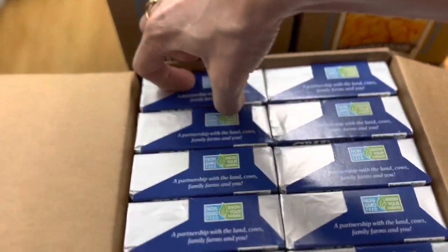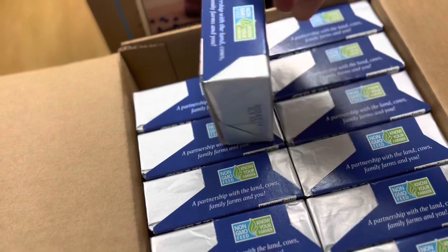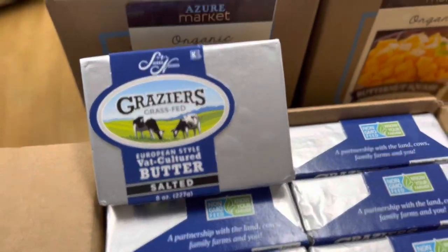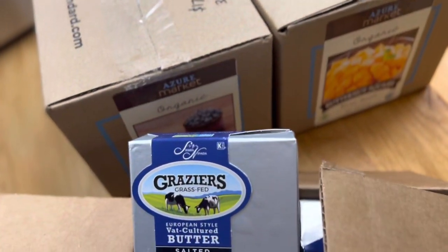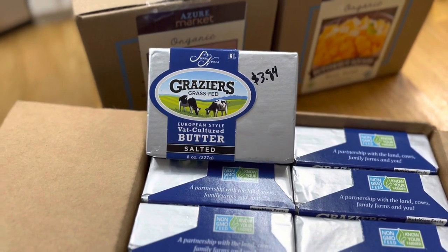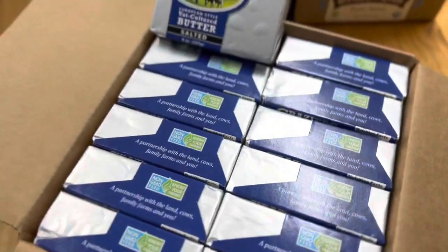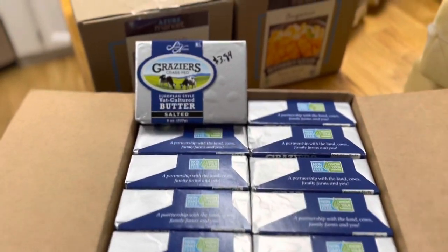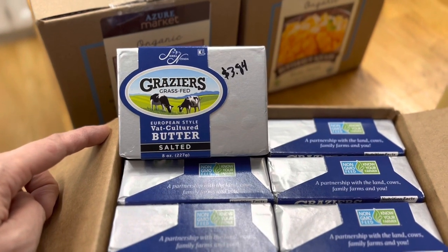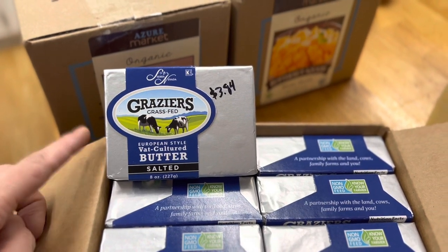Moving on to dairy products — Azure also has grass-fed raw dairy products. This is grass-fed butter and it was $3.84 per eight ounces. I got this whole box for $46.06 — $7.68 per pound. There was some drama about Kerrygold butter not being grass-fed, but this one is confirmed grass-fed.